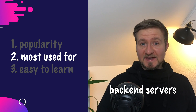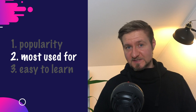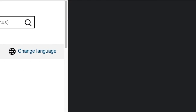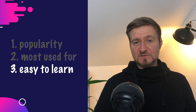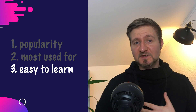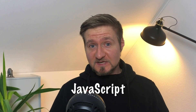You can write websites, backend servers, desktop applications, mobile applications, CLI tools and so on. The good thing about JavaScript is that you can basically learn it in your browser — pick any browser you want, open the development tools and start writing JavaScript code. Compared to my other two picks, it is way easier to learn than Java, but not as simple as Python. In my humble opinion, it is the best programming language you can learn as a complete beginner. So there you have it — you need to learn JavaScript.